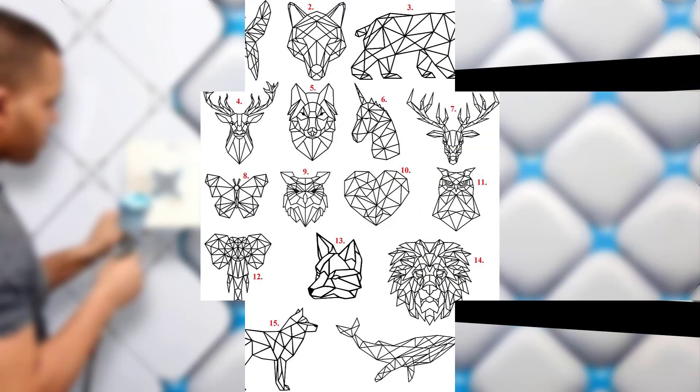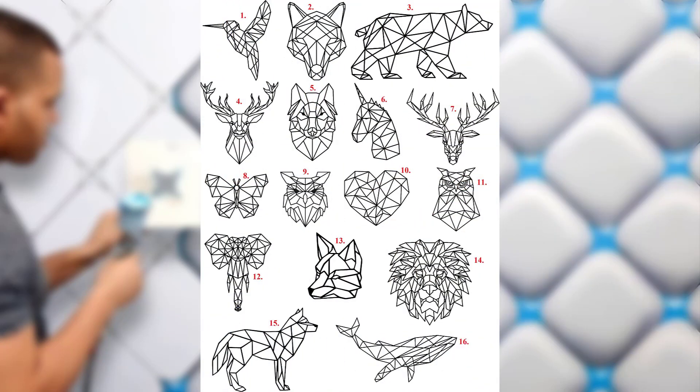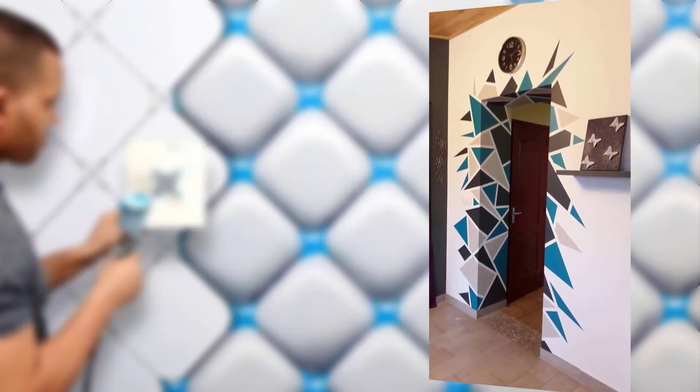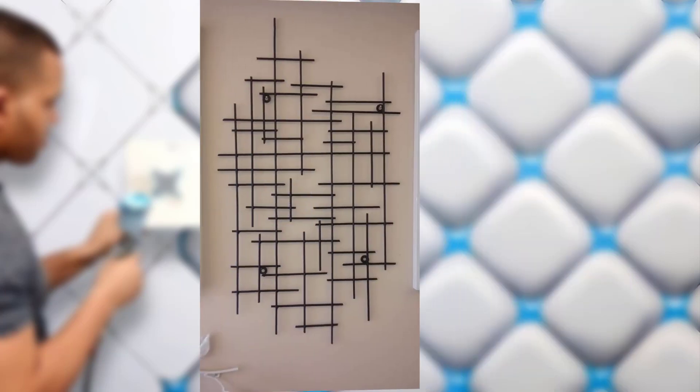The classic geometric patterns. Chevron: the chevron pattern consists of V-shaped stripes arranged in a continuous zigzag. It can create a sense of movement and dynamics on your wall, especially when used with contrasting colors.